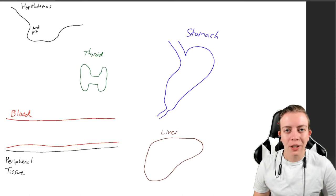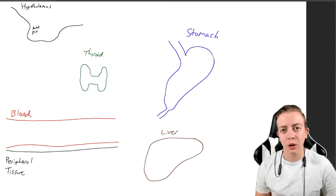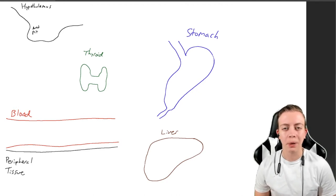Hello everyone, welcome back to another video. Today we're going to be talking about hypothyroidism and why you might have some drug interactions if you have hypothyroidism and if you are also taking HRT, especially estrogen, or if you're taking birth control, or if you are pregnant, or anything else that may increase your estrogen levels in your body.